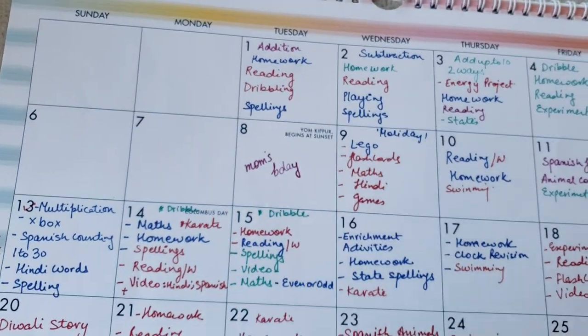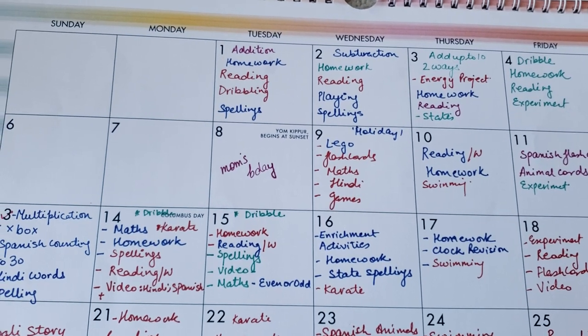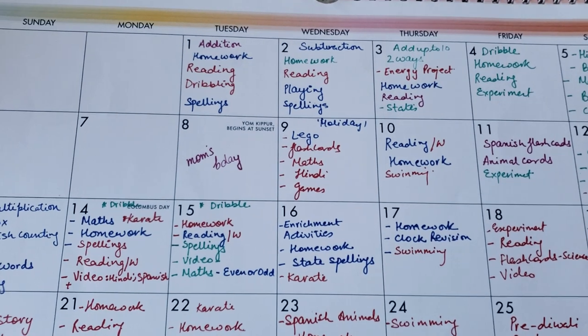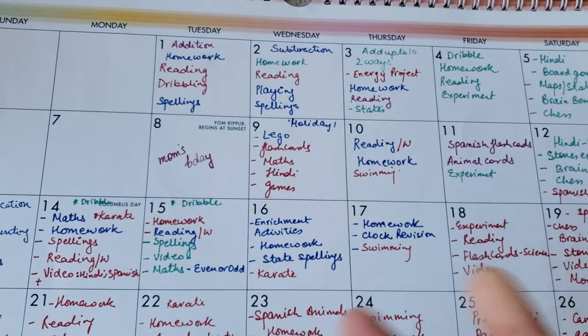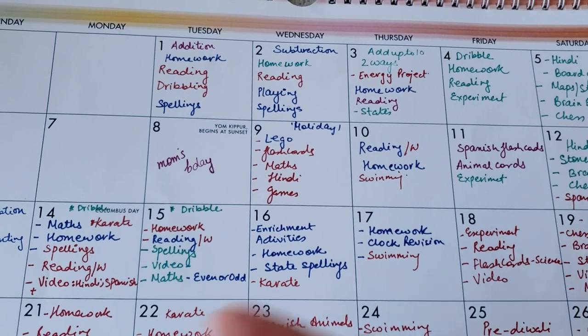Going forward, if you see, you have addition practice, homework, reading, dribbling his ball, and then spelling. Then going forward, you have subtraction, homework, reading, playing, and spelling. Playing here means we're going to play a game, which is going to be either with numbers, alphabets, nouns, or something like that.